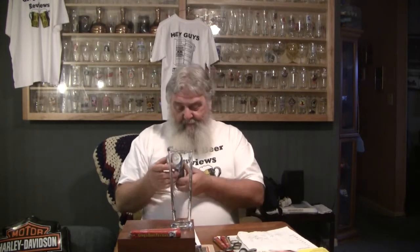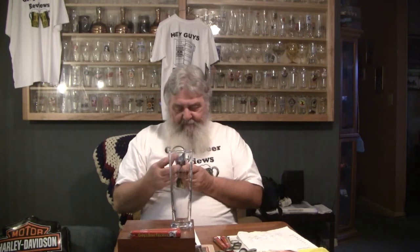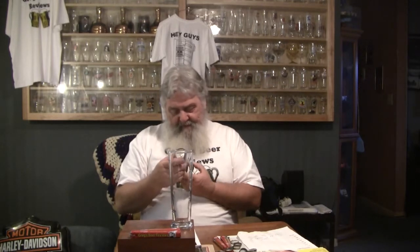Today's beer is Intuition Ale Works. They're out of Jacksonville, Florida. This is their John Boat Coastal Ale and according to what I have here this is a Kolsch beer, coming in at 4.5% ABV. Grains are North American two-row malted barley, German Munich malt, and acid malt. Hops is Magnum and yeast is English ale. 20 IBUs on this beer.